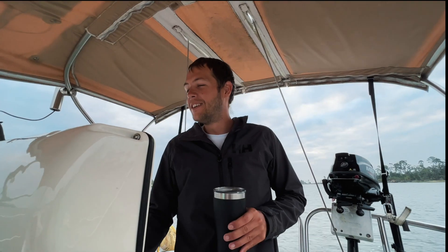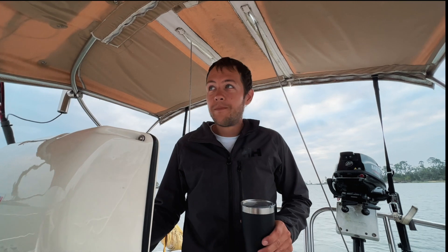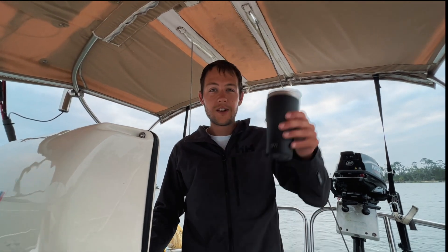We have wind — like seven knots. I know it's not much, but it's something. We are underway. Wes is underway, and coffee is brewed.